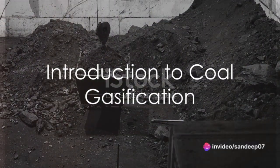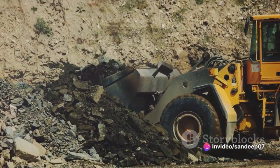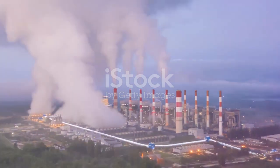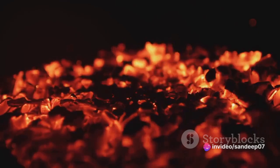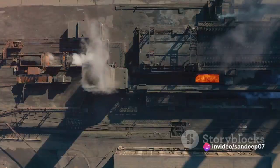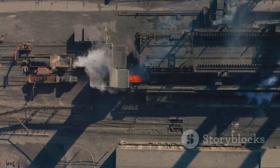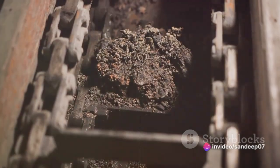Hello knowledge enthusiasts, welcome to our channel. Have you ever wondered how coal gasification works? It's a captivating process that transforms the humble lump of coal into a versatile gas mixture. This gas can be put to a myriad of uses, proving the sheer adaptability of coal. There are numerous advantages that make coal gasification a fascinating subject to delve into. But how does this fascinating process work? Let's dive in to find out.